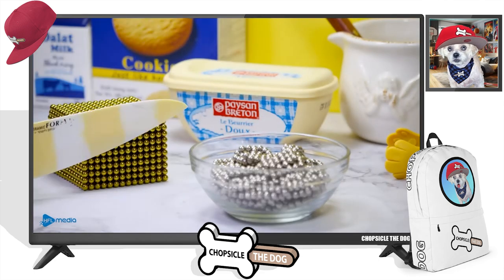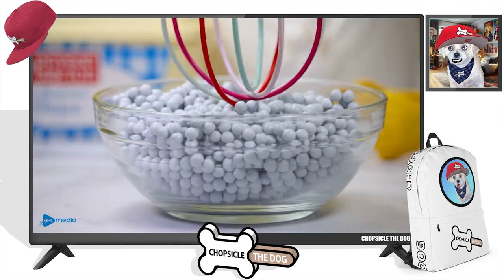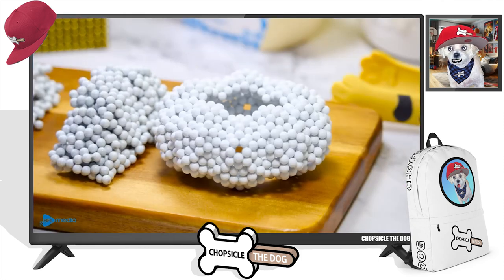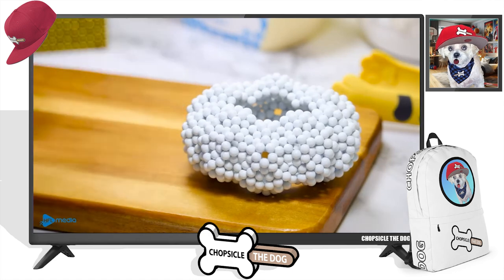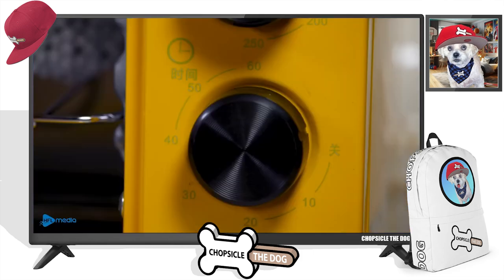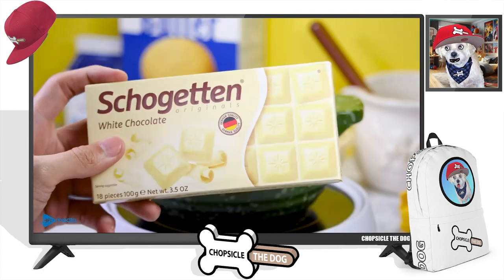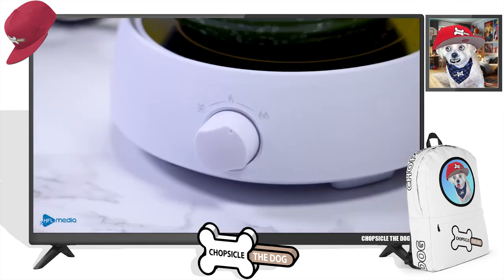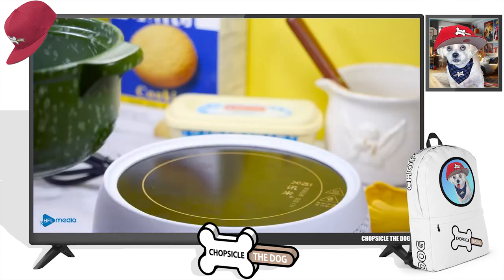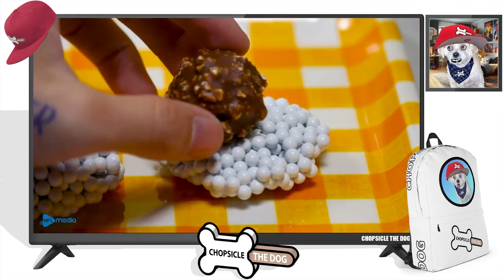We've got some cheese, maybe butter, and ice. We're making ice cream, I think. Some vanilla, probably. Breaking it into donut shapes, I guess — we could be making donuts. We're going to heat it up. You can tell this is made in Asia because the dial has some Asian writing on it. Heating up some butter. Pouring it out, making more donut shaped things.